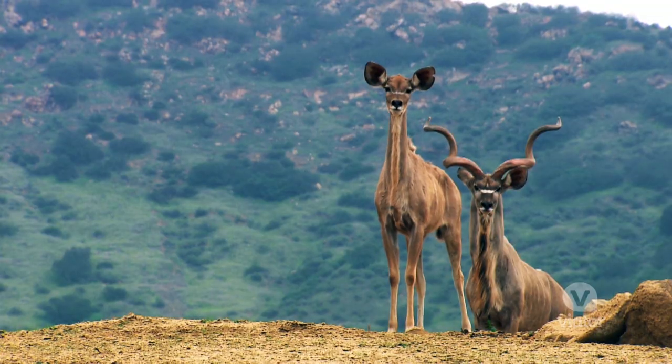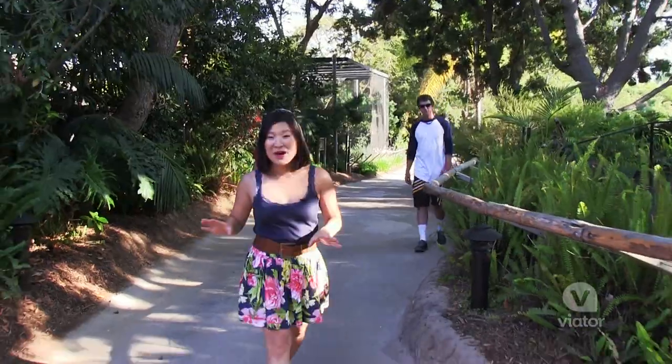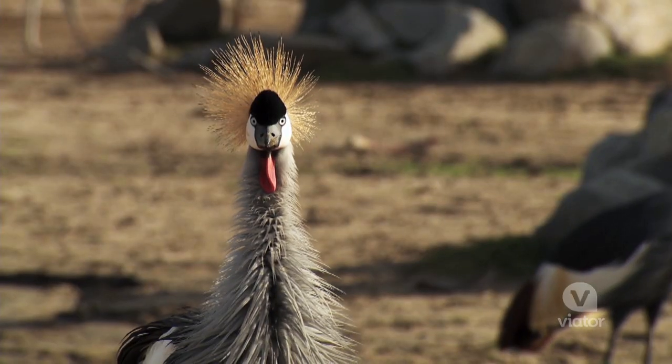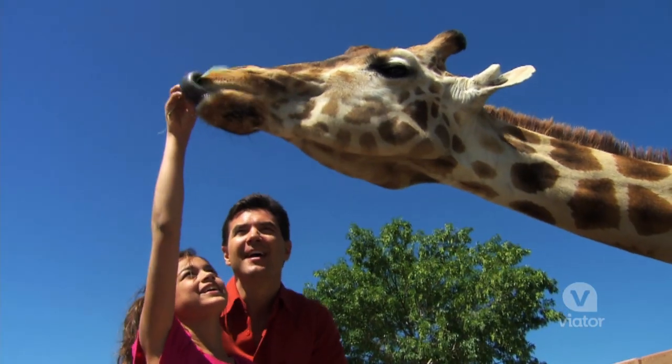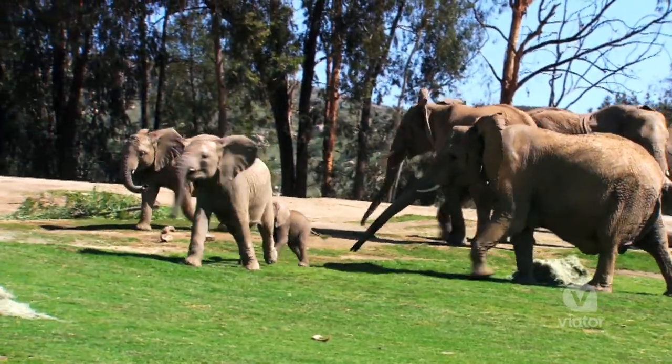Today we're taking a walk on the wild side at the San Diego Zoo Safari Park. This is a big place — they have over 3,500 rare and exotic animals here. What makes this park unique is that the animals get to roam around freely in their vast enclosures.